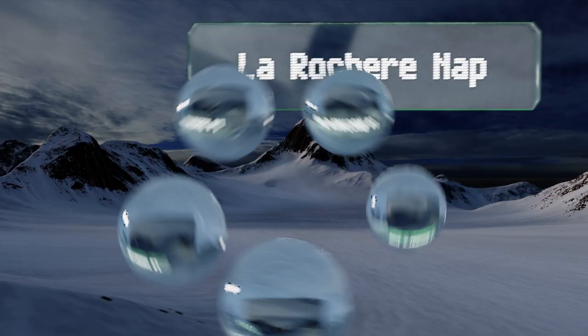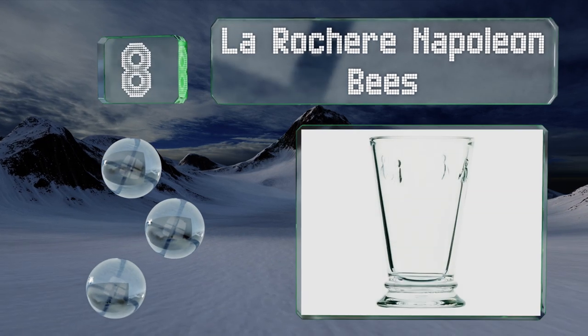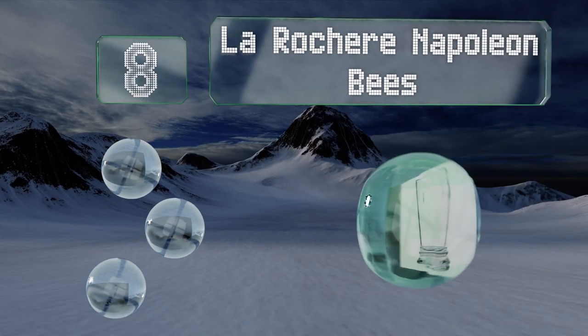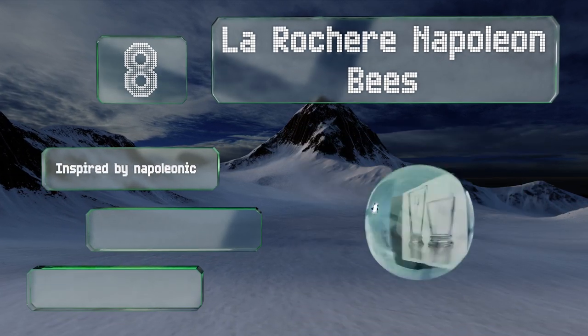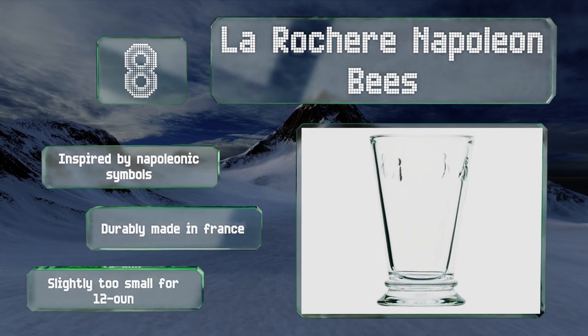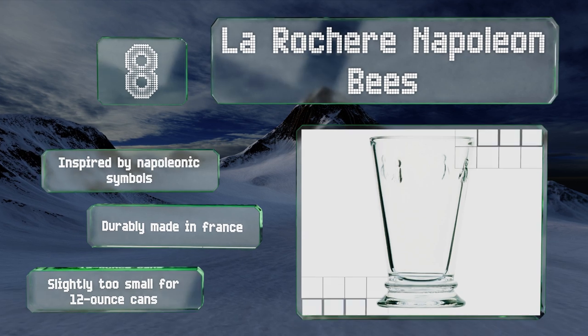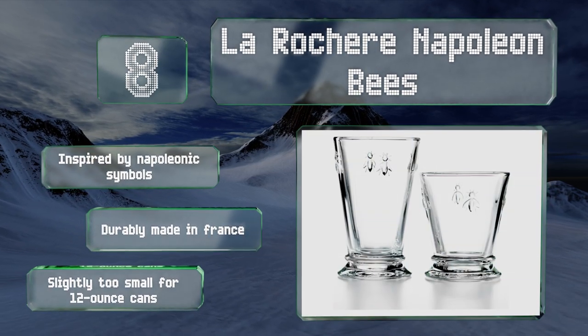Coming in at number eight on our list, La Roche Napoleon bees are a high quality, durable option with a charming embossed design on their rims. The factory that produces them has been in operation since 1475, which makes a great conversation starter when you need one. These were inspired by Napoleonic symbols and are durably made in France. However, they are slightly too small for 12 ounce cans.